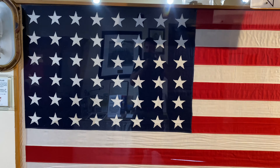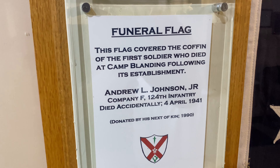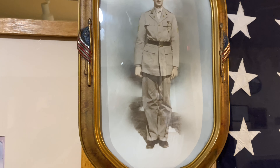Now we're in the museum. Right off the bat, this is a flag that was draped over the coffin of a soldier who was killed here in a training accident — the very first soldier killed here. And here's his portrait.